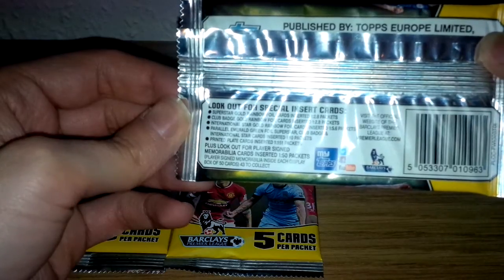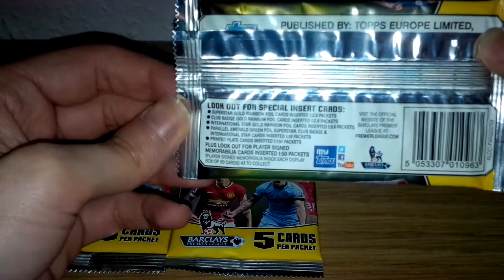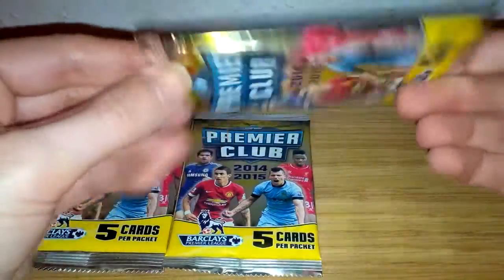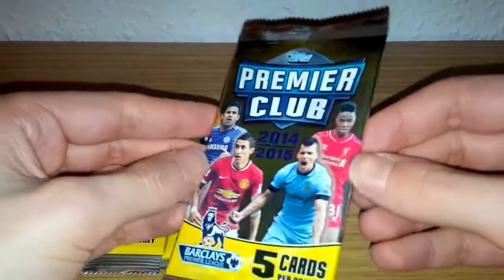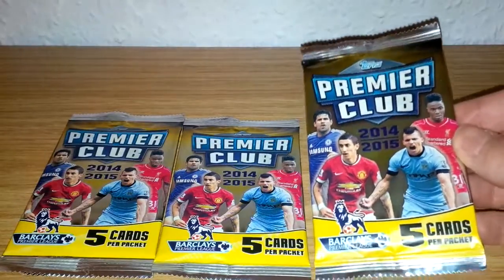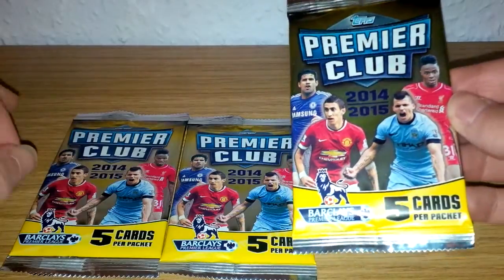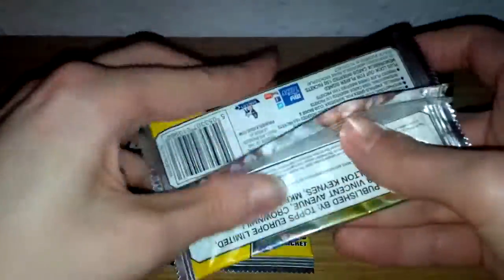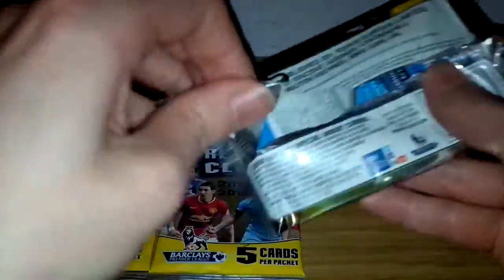So very rare cards, those printed plate cards. Also look out for the emerald green full superstar club badge and international star cards — they're one in every 10 packets. Hopefully we can get some decent pulls out of these three packets. An autograph card would be very nice indeed, but from three packs it's unlikely. Each packet retails at £3 each, so we are rather on the pricey side. Let's give it a go!